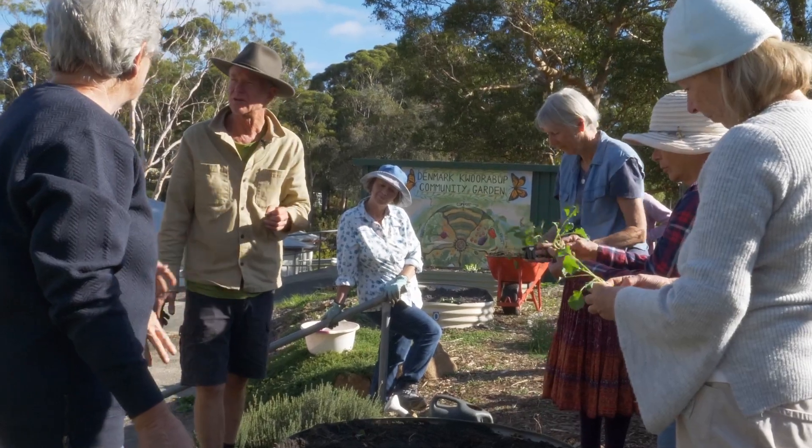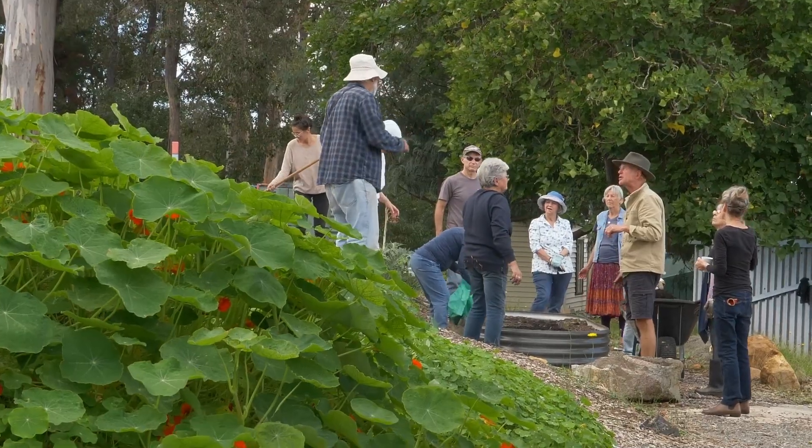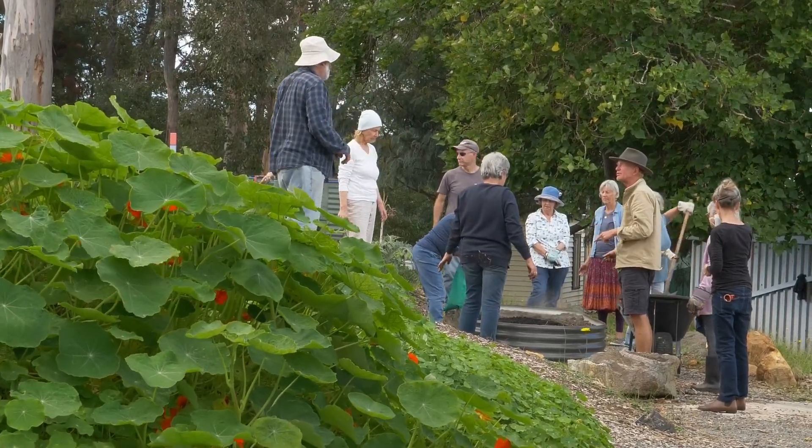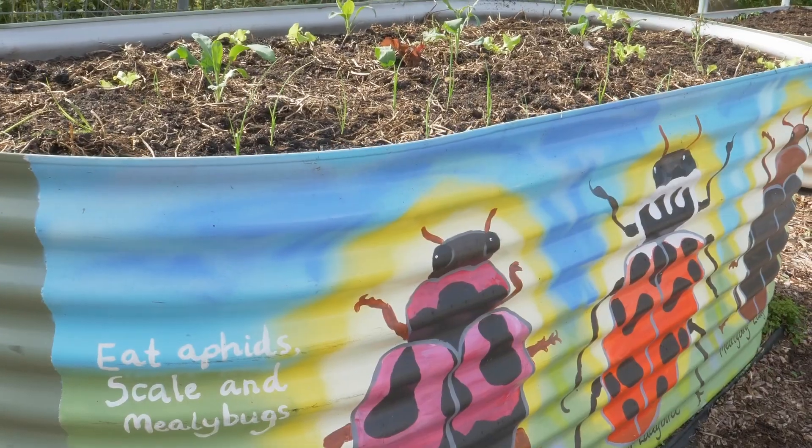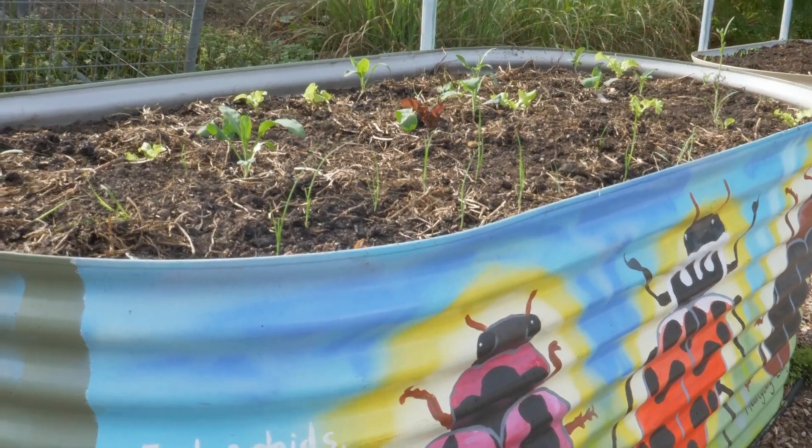What happens when people get together and learn how to grow something and get excited by that — by both their failures and their successes — it seems to build a stronger community. It's also a platform for more than that, where we've had other workshops here demonstrating all sorts of things from wicker bed construction to herb gardens. There are pictures and paintings on some of the beds, so artists have been involved.